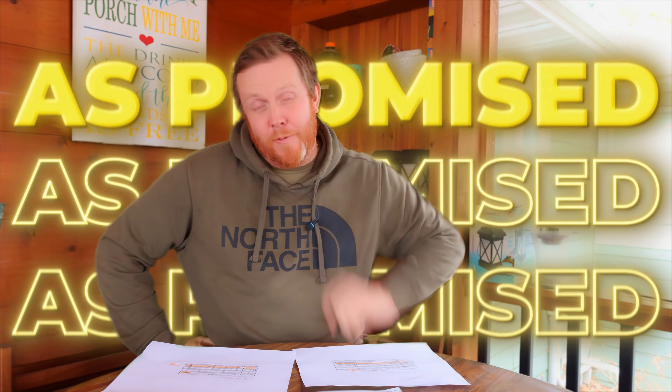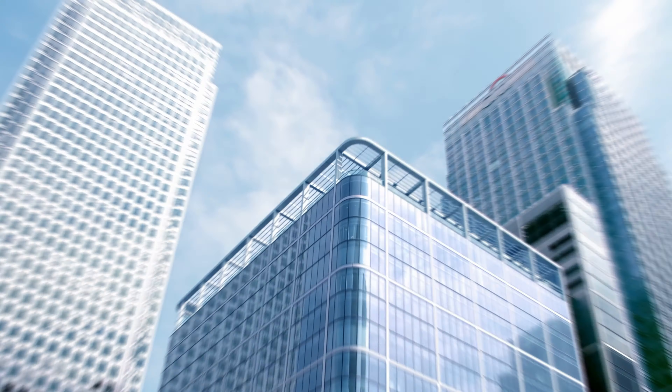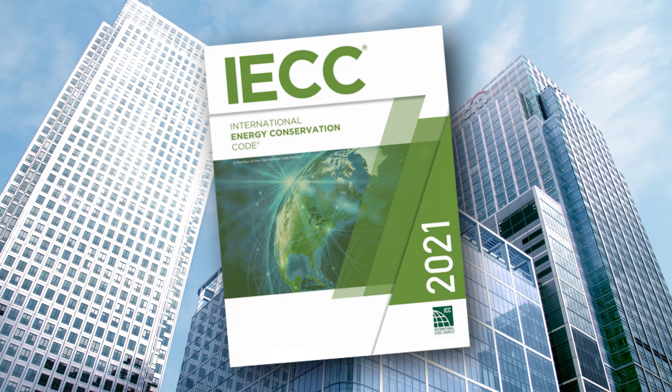Hey, what's up everybody? It's TJ with Sanctified Homes and Construction, and as promised, I am bringing you more detailed information about the 2021 IECC building codes that came out.